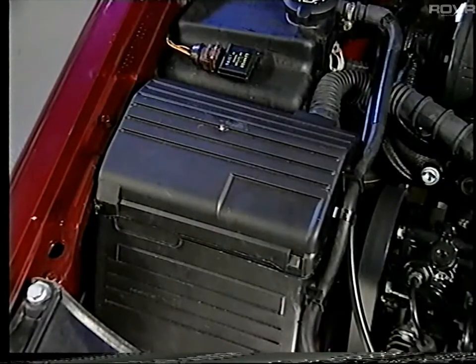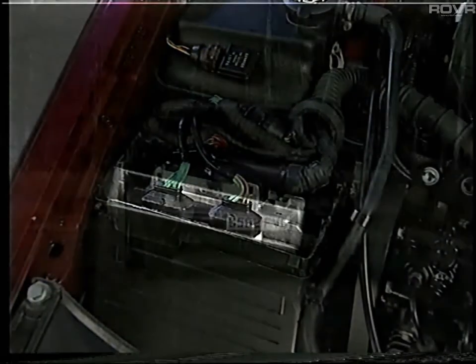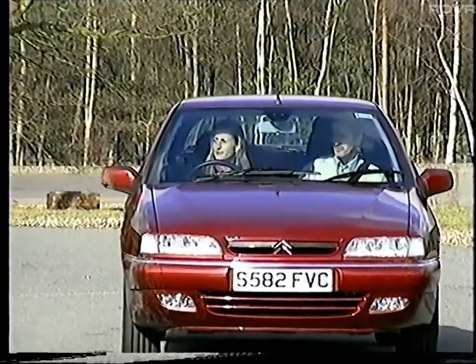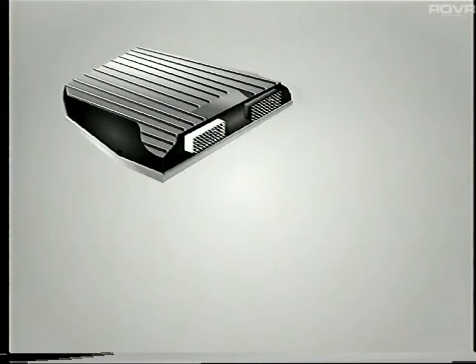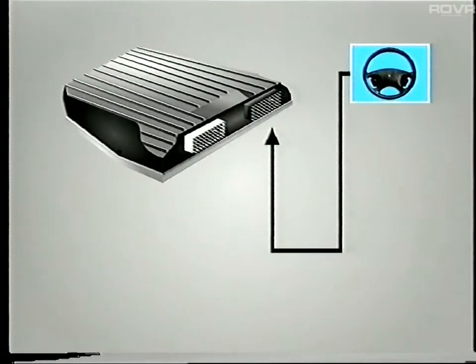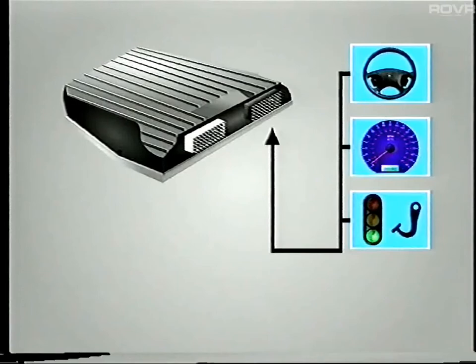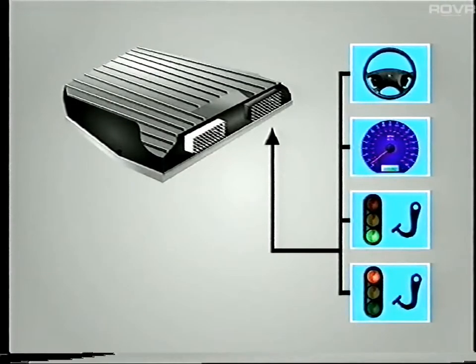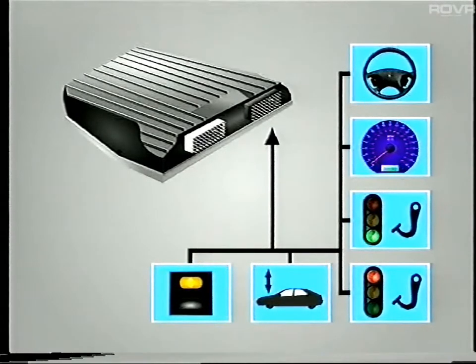The hydractive control unit automatically switches the suspension between soft and firm. The decision when to switch is made dependent upon inputs received from various sensors relating to the driving style. There are five main input sensors: the steering wheel sensor, vehicle speed sensor, accelerator pedal travel sensor, brake pressure sensor, and body movement sensor. A sixth input is the driver operated sport mode switch. We'll now consider each sensor in a little more detail.